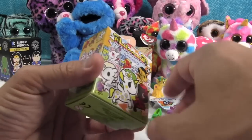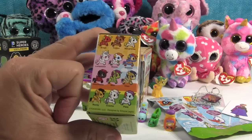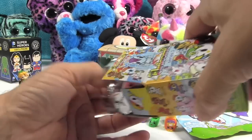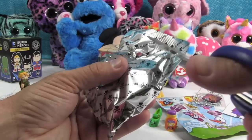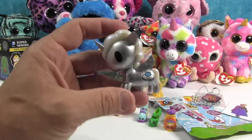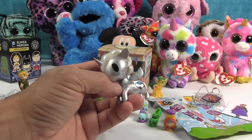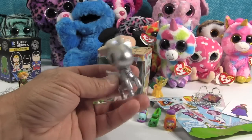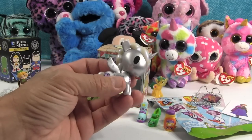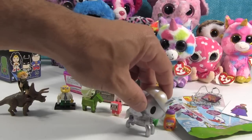Let's open up Unicorno. We are really, really hoping to get Milo — I think we have seen everybody else. Let's see who's in here. It is Cosmo. Cosmo is really cool — he's a bright silver with a little UFO on him, little stars. It says Tokidoki on the side, and his mane and tail are iridescent. He has a little smiling planet on his rear. The pink colors are really neat and unique.